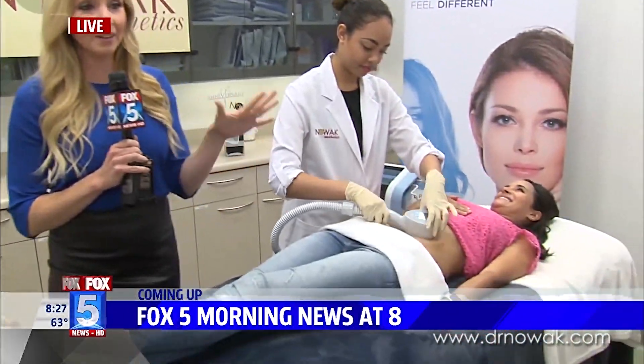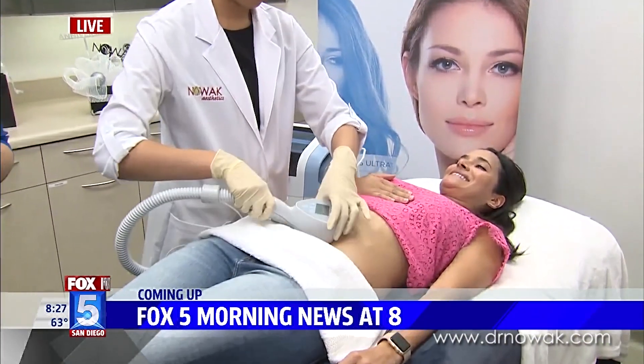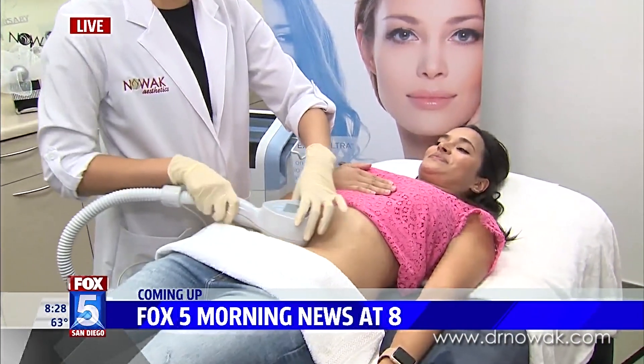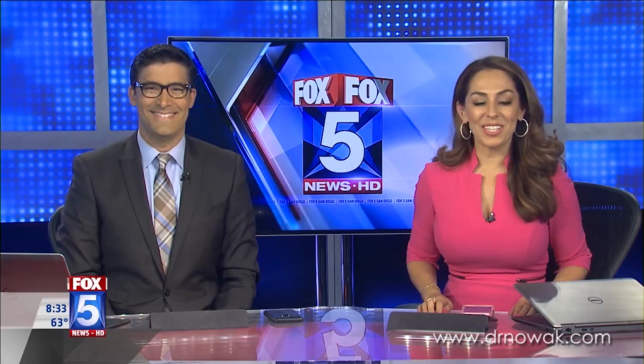Hey, good morning. We are getting real, you guys. This one is for the mamas. Do you have some skin post-baby that you want to tighten up and you've tried everything? We've got a new treatment that's going to help you out. You're not going to want to miss it. There is a new way to tone and tighten your skin and you don't have to go under the knife. Heather Lake, live in Chula Vista to show off this new treatment.